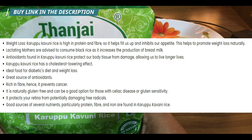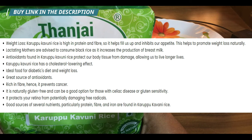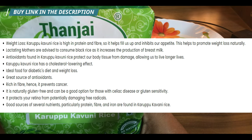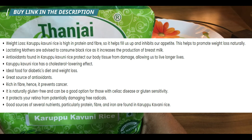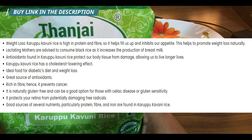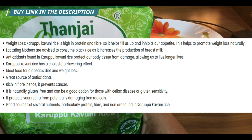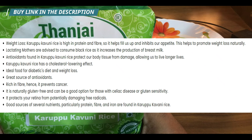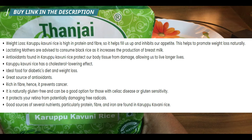The last benefit: it protects your retina from free radicals. As mentioned earlier, it has more antioxidants, which help protect you from free radicals — and that benefit extends to your eyes and retina as well. This is a great rice to help maintain good eyesight.